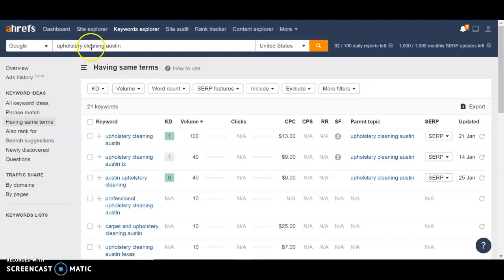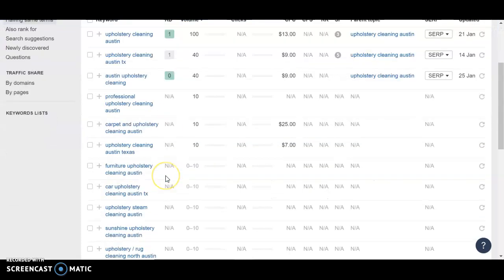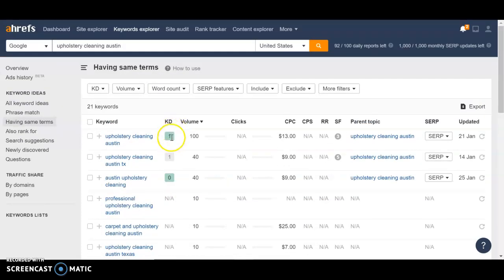We use a program called RF to help us look into keyword difficulty, volume, and the ranking of people's websites. In here, we can see that "upholstery cleaning Austin" gets a search volume of 100 times per month. The keyword difficulty is only one, so it'd be a keyword that we believe we can get your site ranking for on the first page within a few months, compared to some keywords that have a difficulty in the 30s, which will take much longer.